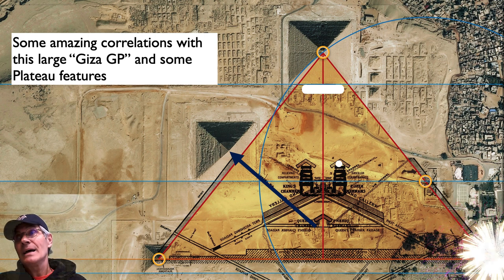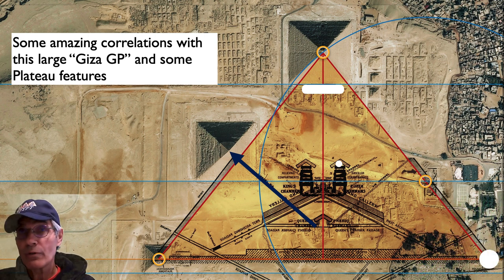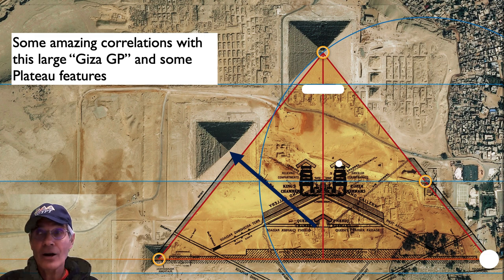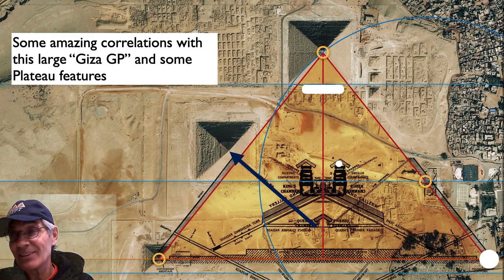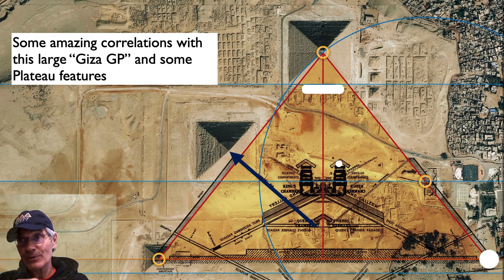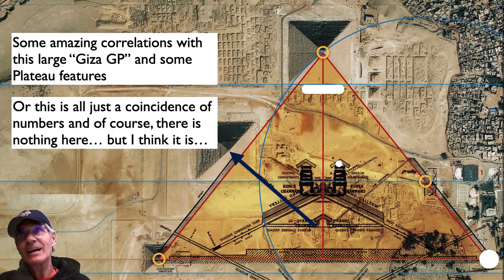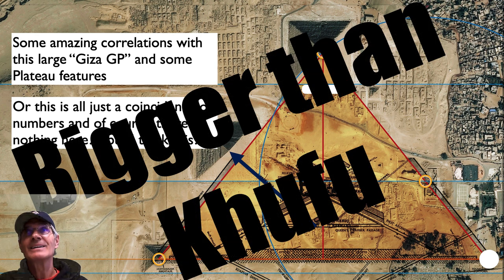If you take that third corner of the pyramid — the other two are defined as the center of Khufu and the center of Menkara — that point measures out exactly to the holy circle that I found. So it seems like it's vindicating that third point, saying this is a pyramid. Of course, this is all just a coincidence of numbers and there's nothing here — but I think it's a pyramid that's bigger than Khufu on the soil of Giza.